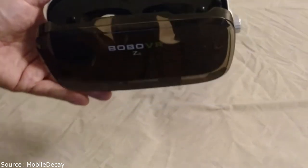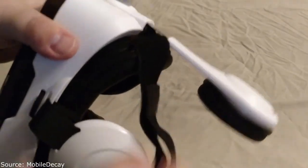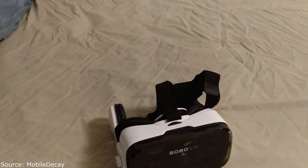The arms are adjustable so you can set the distance to avoid blurriness. The strap is adjustable and fairly comfortable. The lenses are really good quality — I didn't notice any blurring around the edges. I could see the edge of my screen with a five inch phone, but I'm sure it would be better with a larger phone or phablet.